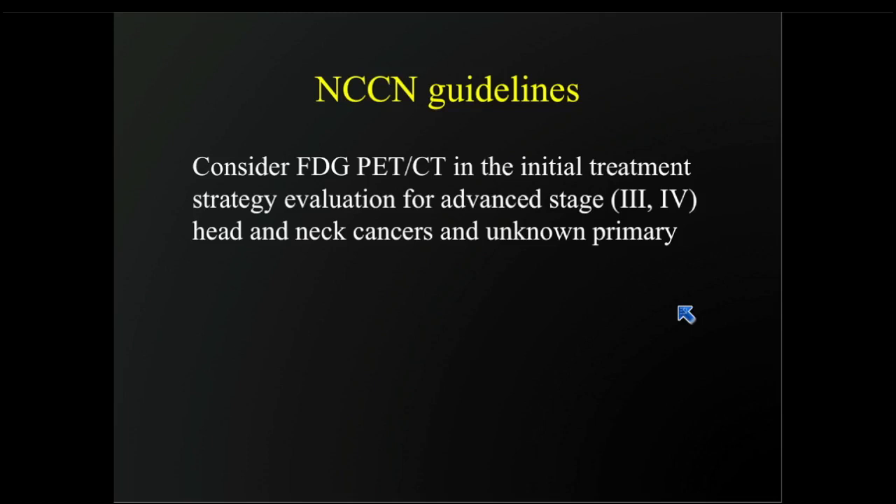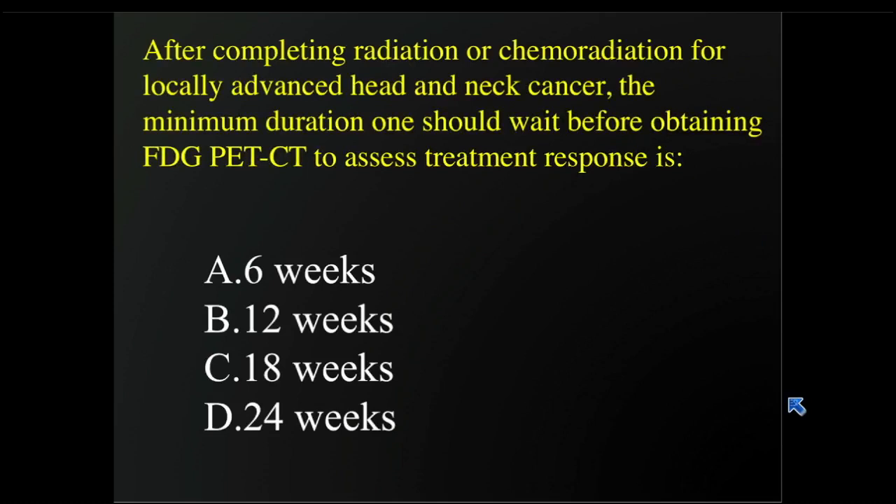In terms of the NCCN guidelines — the National Comprehensive Cancer Network guidelines, which I use for evaluations of different types of cancers — for head and neck cancer, the main recommendation is that you should consider FDG PET-CT in the initial treatment strategy evaluation for advanced stage three or four head and neck cancers, and also for unknown primary.